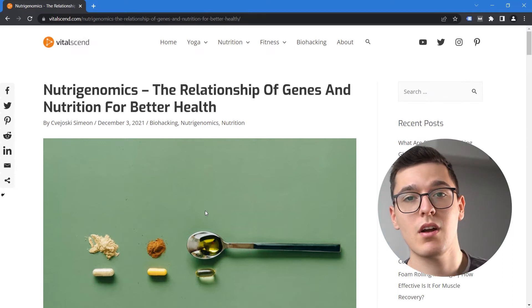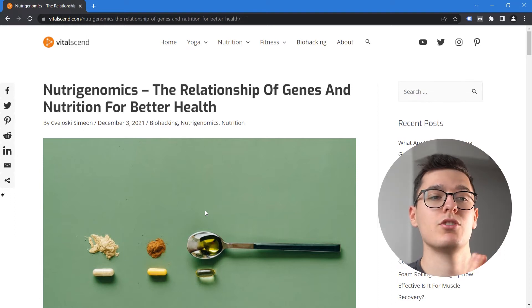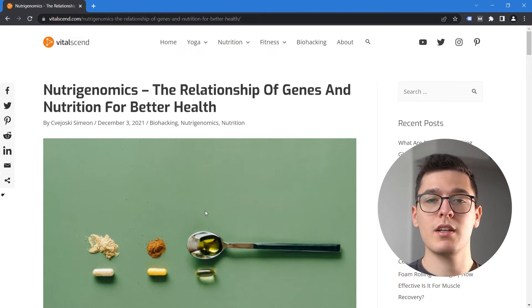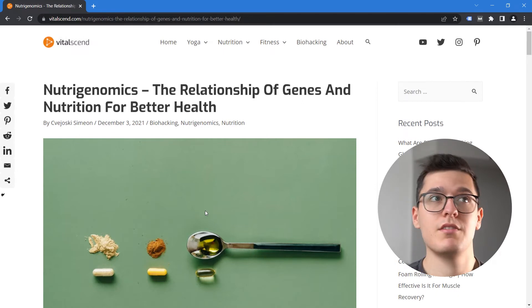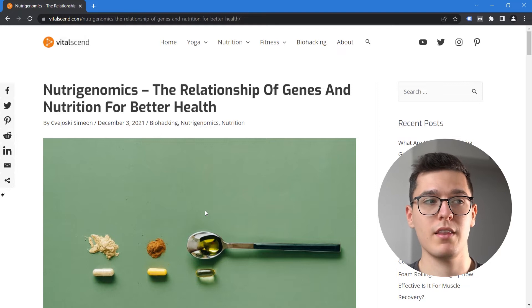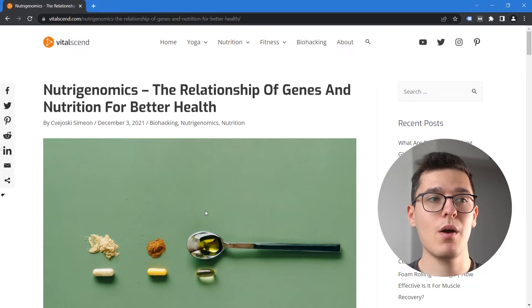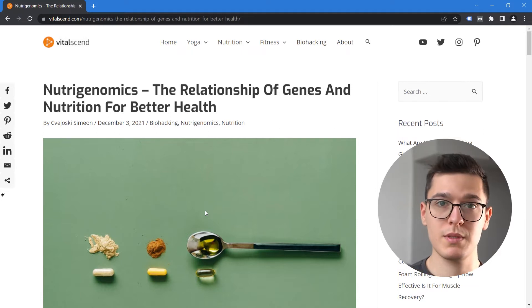Today we are going to talk about Nutrigenomics, a little bit of a different topic. Nutrigenomics studies the relationship of genes and nutrition for better health. I have read a large book that emphasizes the differences between humans, their genetic profiles, and the nutrition or the way they eat food for fuel — and how the same foods can be bad for someone and good for others. The point is how can we optimize and individualize a nutrition or meal plan to fit the needs of one person with a specific genetic profile.